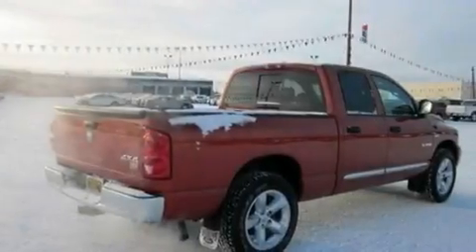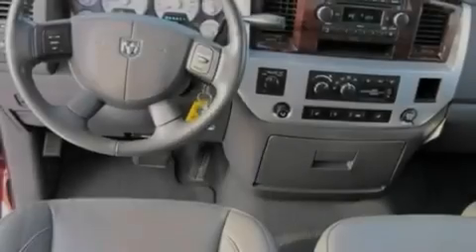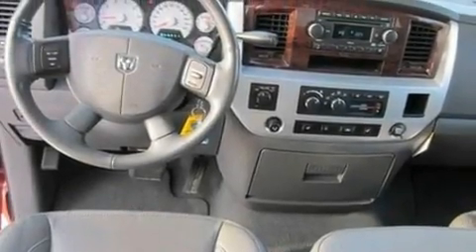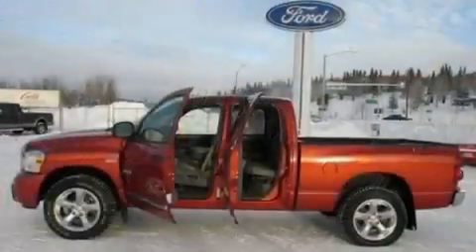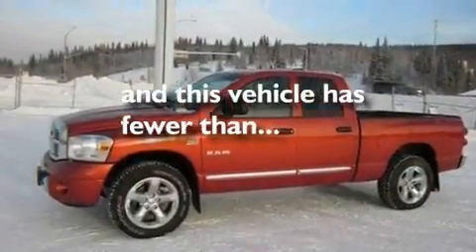Heated seats, cruise control, a premium audio system, leather seats, a double wishbone independent front suspension, chrome wheels, traction control and stability control systems, steering wheel controls — and this vehicle has fewer than 25,000 miles on the odometer.